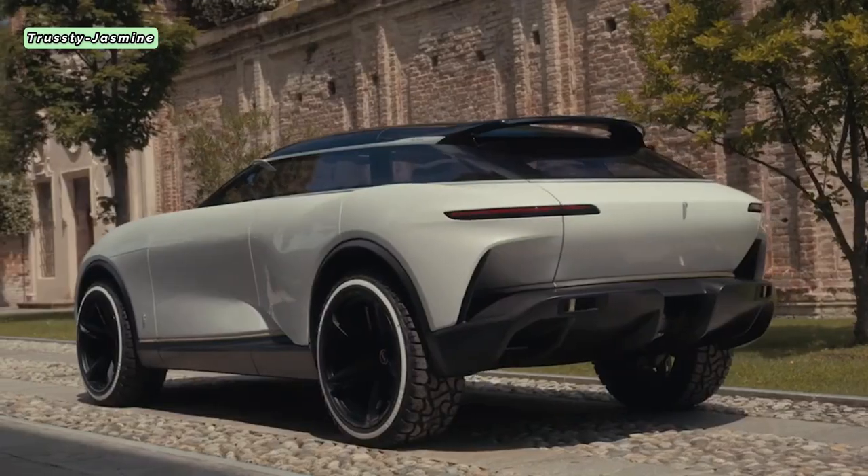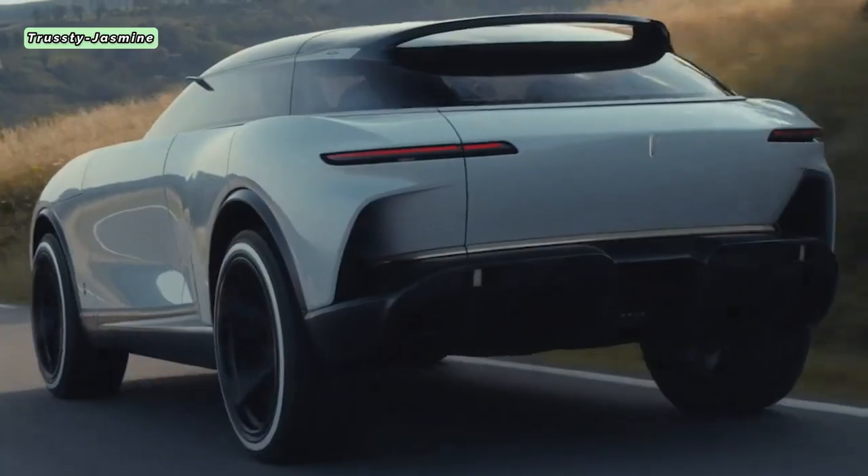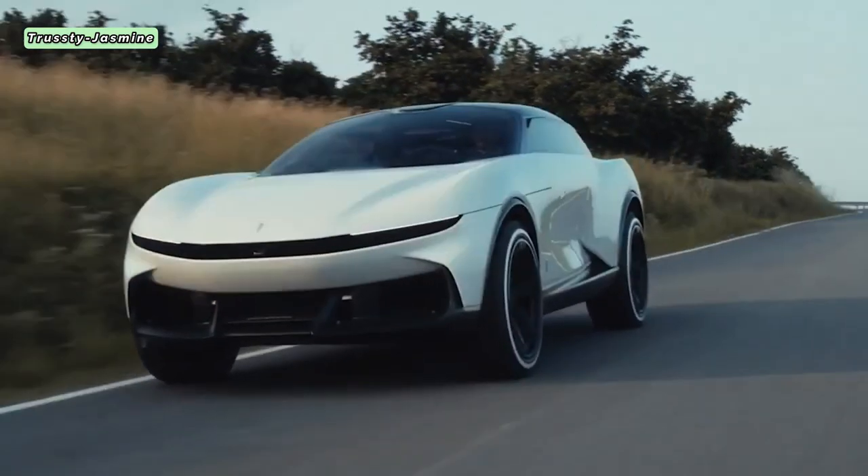Anticipated to debut at Pebble Beach, this luxury electric utility vehicle is aptly named the E-LUV — electric luxury utility vehicle — a harmonious fusion of style and sustainability. The future starts here.